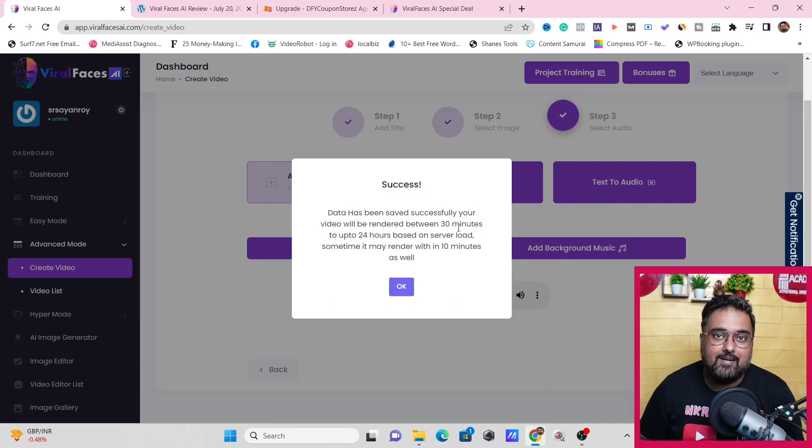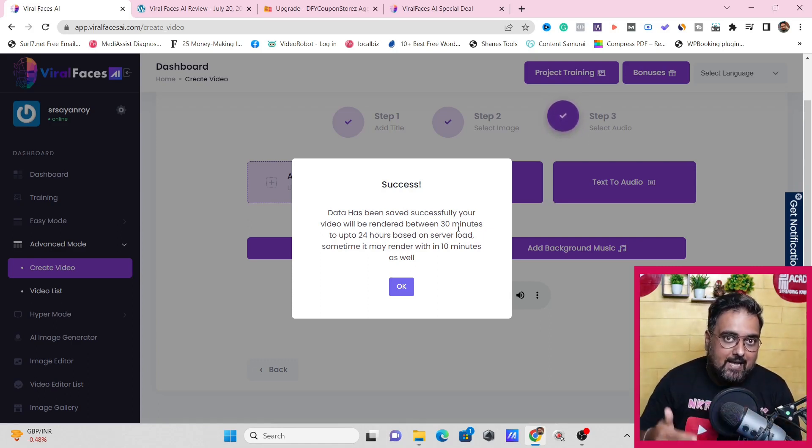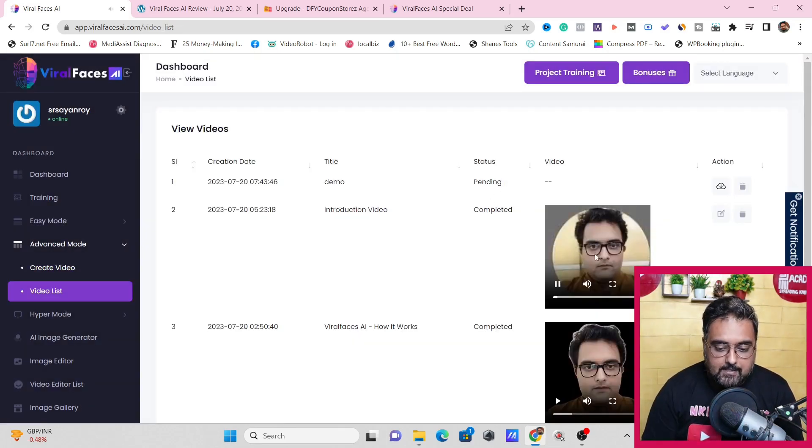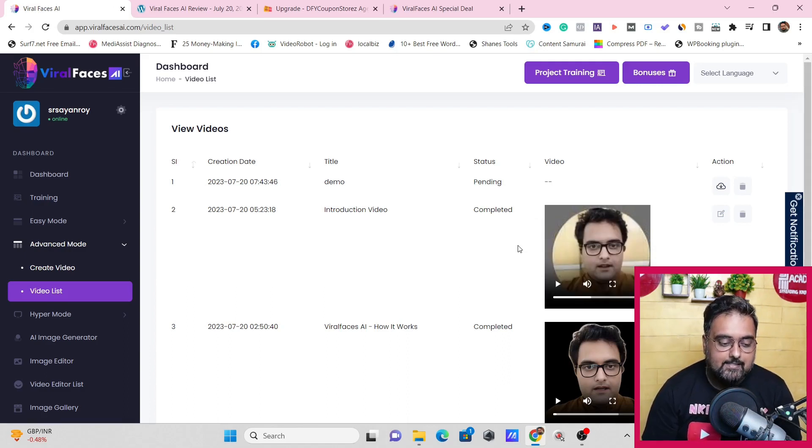I've already shown you what a rendered video looks like, so I'm not going into that again. I just wanted to show how easy it is to create this. This was one part of the tool — creating video from a photograph by lip-syncing and adding eye movement to make it live. The current video is pending, but the completed ones are there. Once ready, click the three dots and download — boom, it's downloaded.